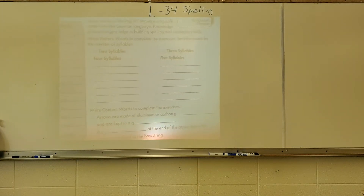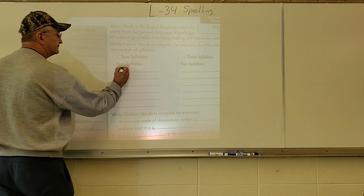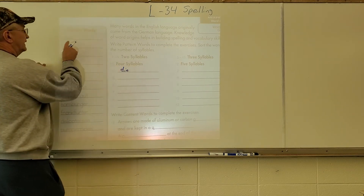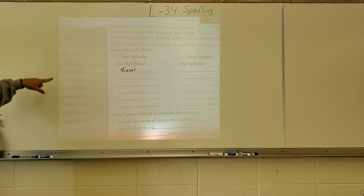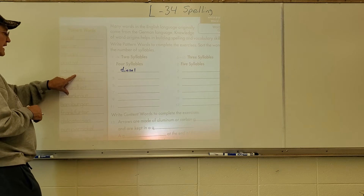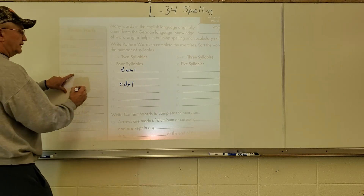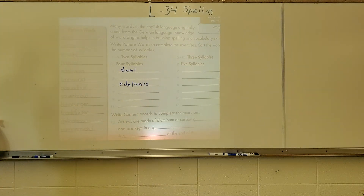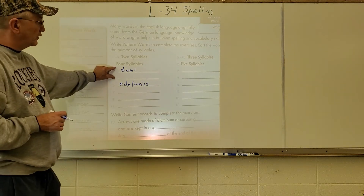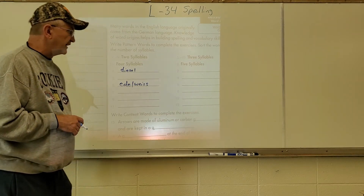Let me slide this over so we can see the word list. The first two-syllable word is diesel: D-I-E-S-E-L. Then for the three-syllable section, words five through ten, we have edelweiss: E-D-E-L-W-E-I-S-S. Remember, one through four are two-syllable, five through ten are three-syllable, and eleven and twelve are four- and five-syllable respectively.